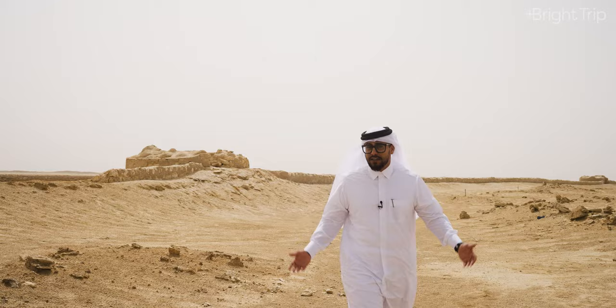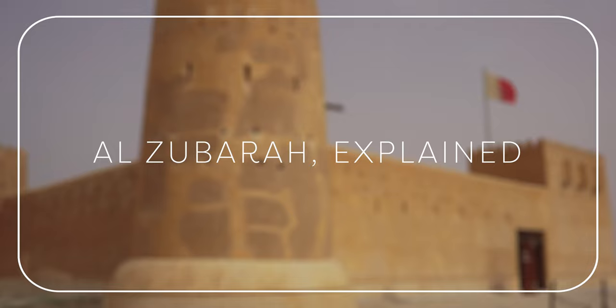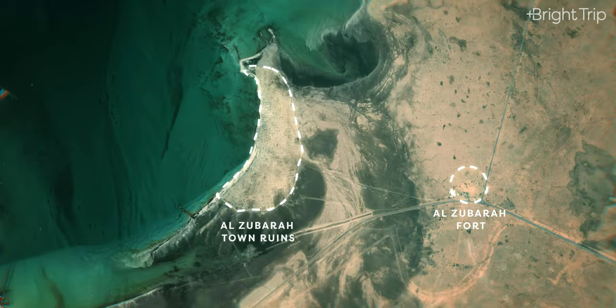Al-Zubara sits right here on the western coast of Qatar. It's about 70 miles, or 105 kilometers, northwest of Doha — approximately an hour and a half drive away. If we zoom into the village we can see where the site lines the coastline. This is someone's old house in Al-Zubara village.